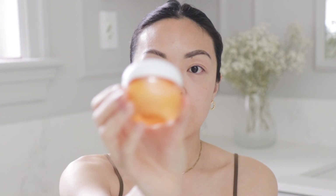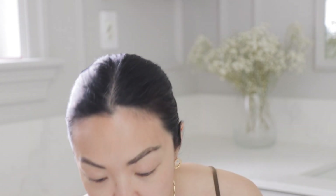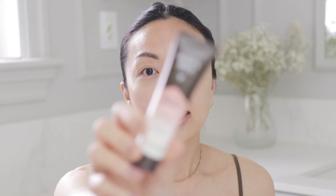Now I'm going to apply the Laneige Radiance C Cream to brighten and tone. This is a new one I've been using recently because I'm out in the sun a bit more — always at the park with Henry. I want something that will help lighten and brighten dark spots, which I definitely have. I apply this down the neck as well.